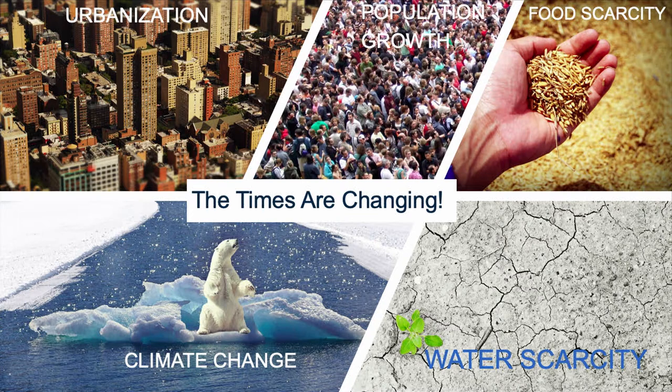The times are changing, and we're under a lot of pressure. We've got urbanization. By 2050, seven out of every ten people will live in a city, and a lot of these cities are going to be megacities with billions of people. So that's a huge, big deal.